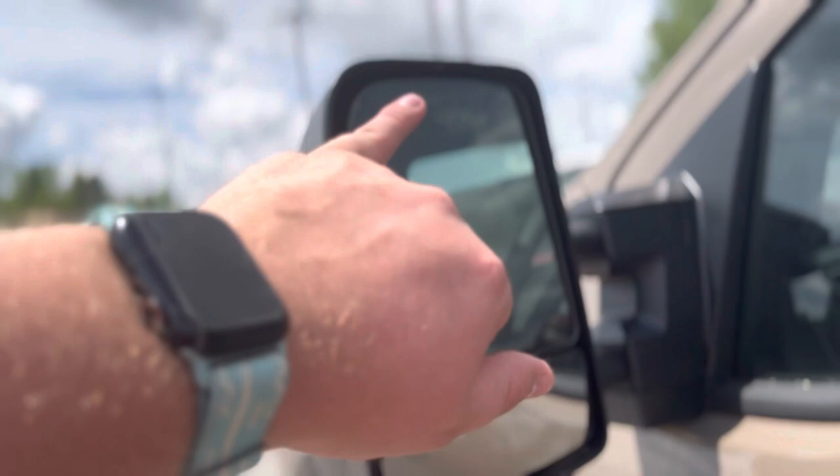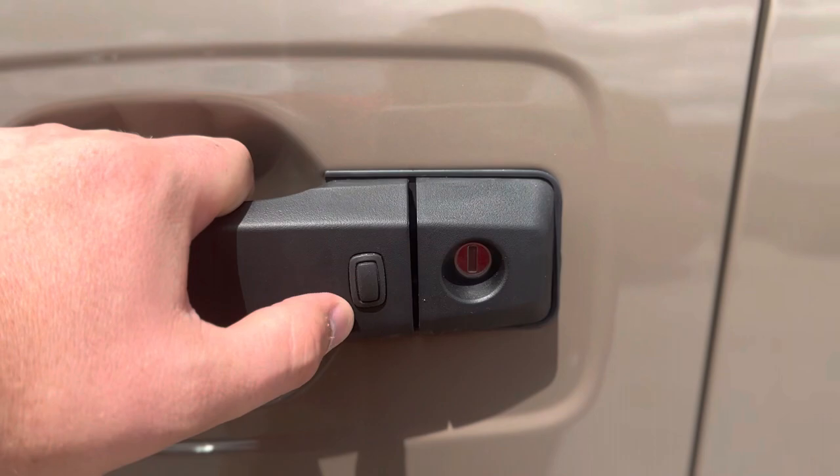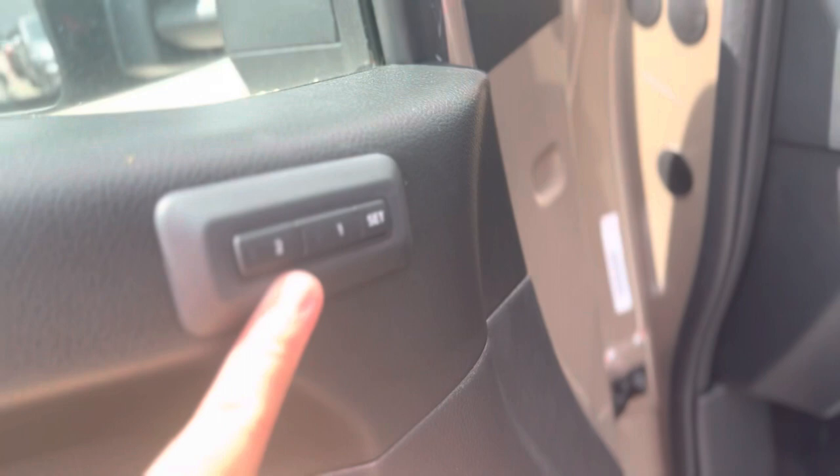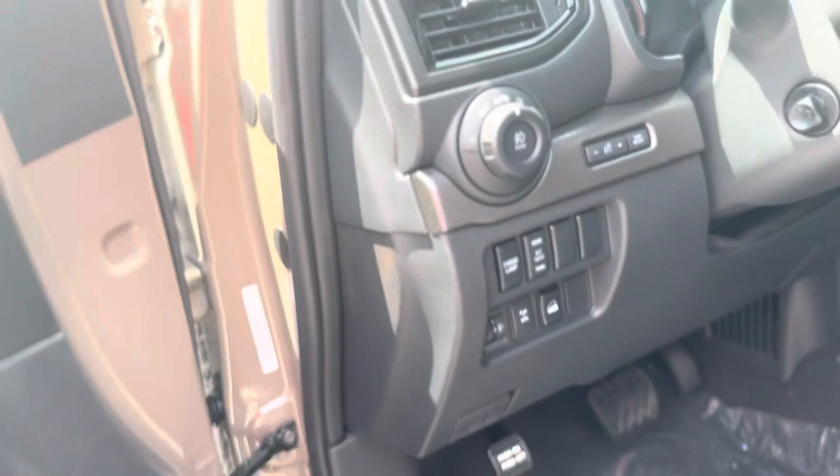Your outside mirrors are heated and you also have a blind spot indicator right there. Both your front door handles have a button that works with the intelligent key system. As you open both front doors, you're greeted with an illuminated kick plate. Your driver's seat is a powered driver's seat with two-way memory and lumbar support. All your power windows, locks, and mirror controls are right here, with your headlight controls right here, your cargo lamp, your inverter switch for that 120-volt outlet, an electronic locking rear differential, and your downhill descent control.